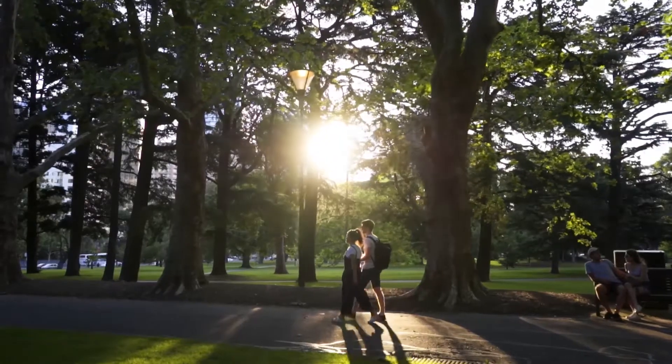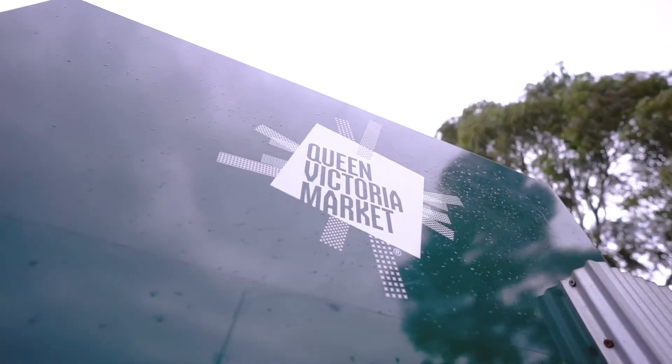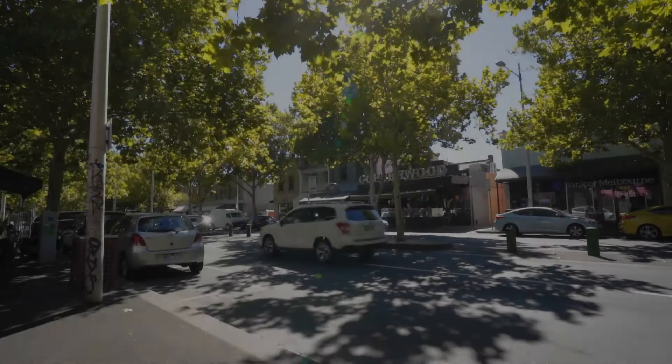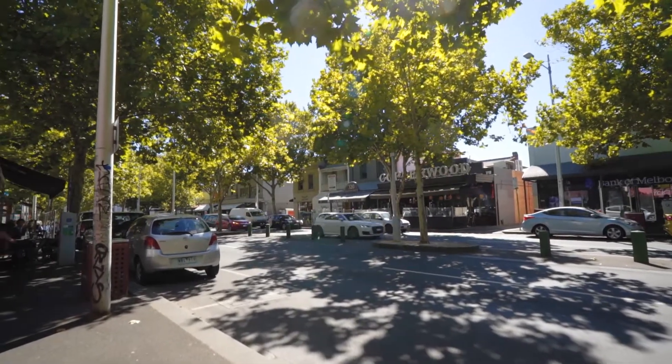The CBD is right on your left, where you can get everything you need. Queen Victoria Market is just minutes of a walk. And to your right, you have the famous Italian Lygon Street with lots of restaurants, cafes and shops.